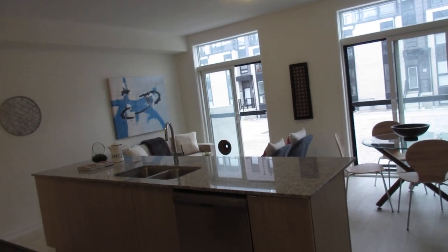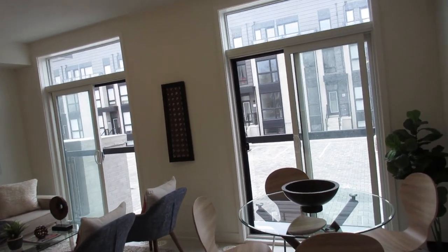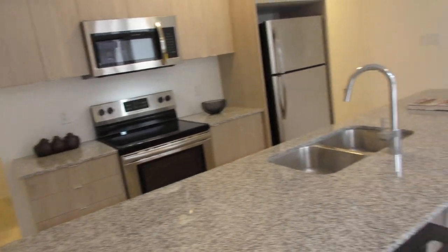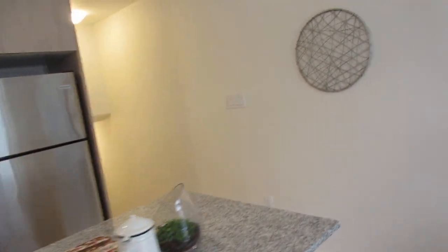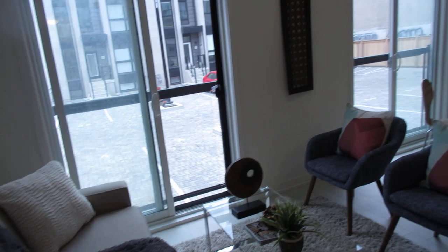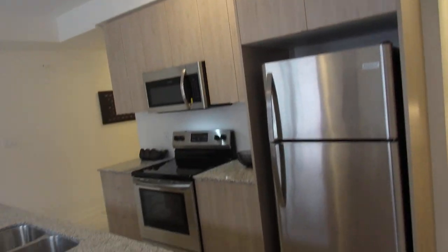Look at this great open space. Two Juliet balconies — it's almost like you've got the outdoors in all the time. Great ceiling height again. Nice granite counters and a huge island here — you can see four stools and of course upgraded stainless appliances. Lots of room for TV and dining and entertaining. It's really great with this huge island, I love it.